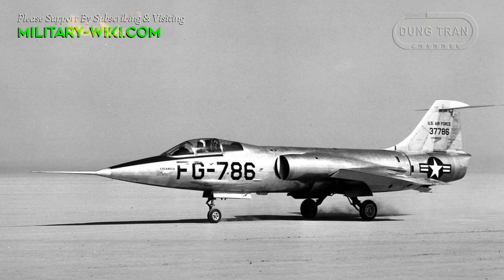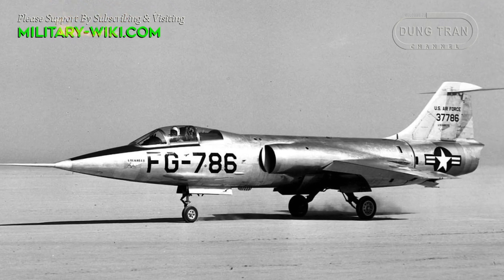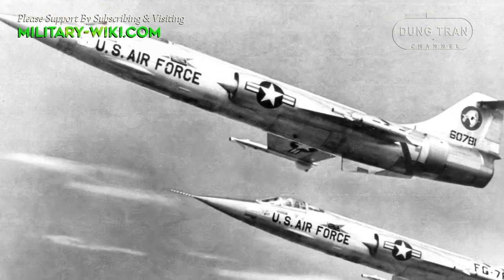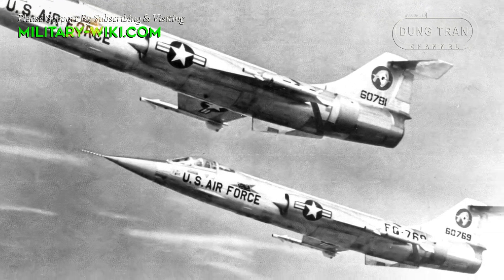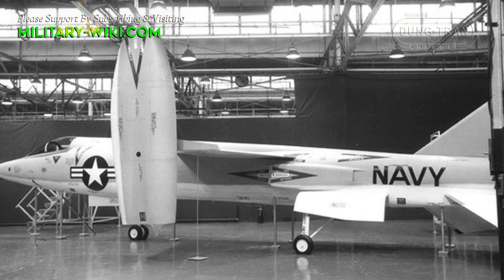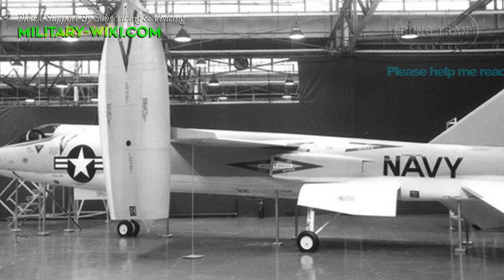The D-188 was intended to offer the Mach 2 performance seen in the Lockheed F-104 Starfighter. The VTOL design allowed the aircraft to operate in complex terrain and did not require fully prepared runways, potentially providing American war planners with a distinct tactical advantage over anything the Soviet Union held in service at the time.